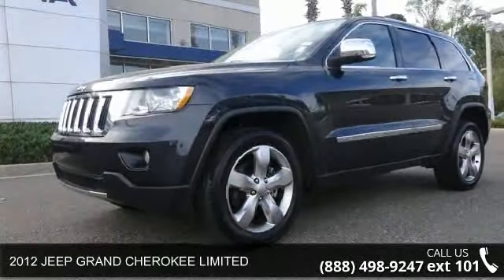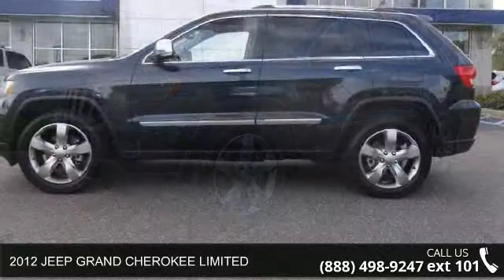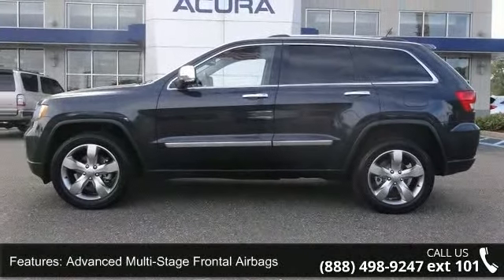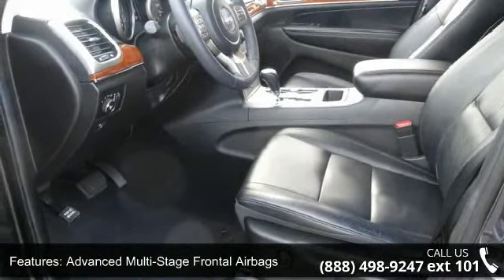Check out this 2012 Jeep Grand Cherokee Limited. If you are looking for a first-rate auto, this one could be yours today. This vehicle comes with a reliable six-cylinder engine, connected to a smooth-shifting automatic transmission.